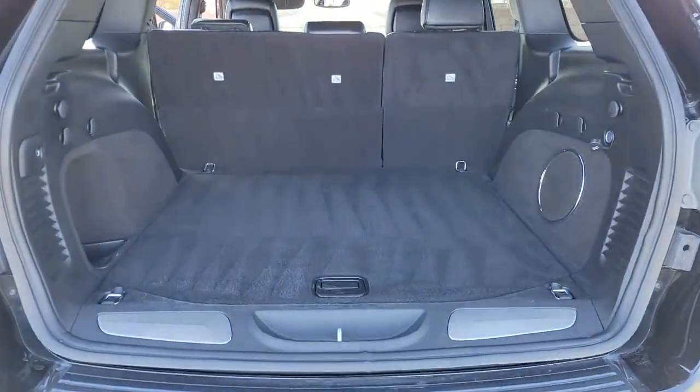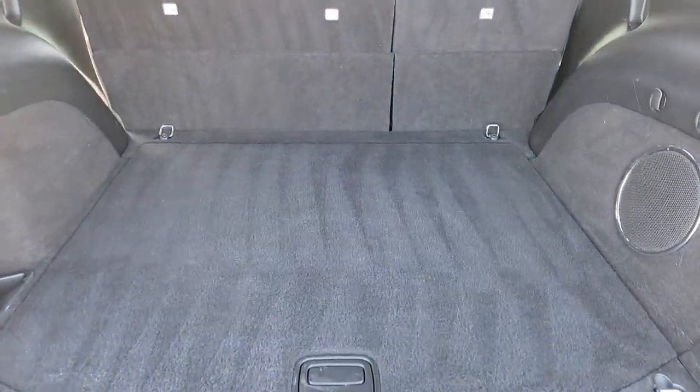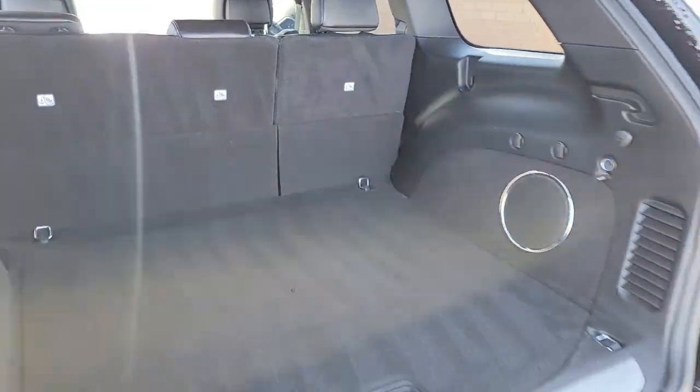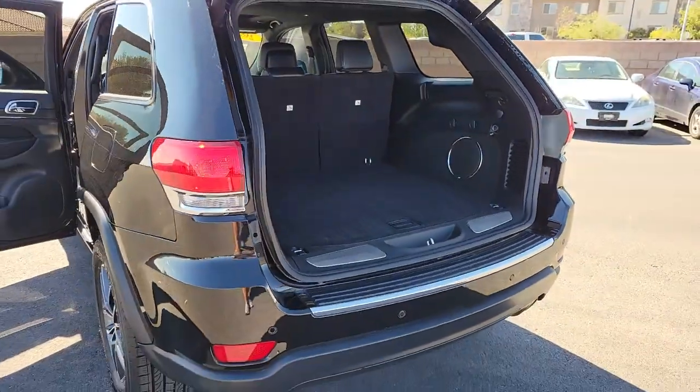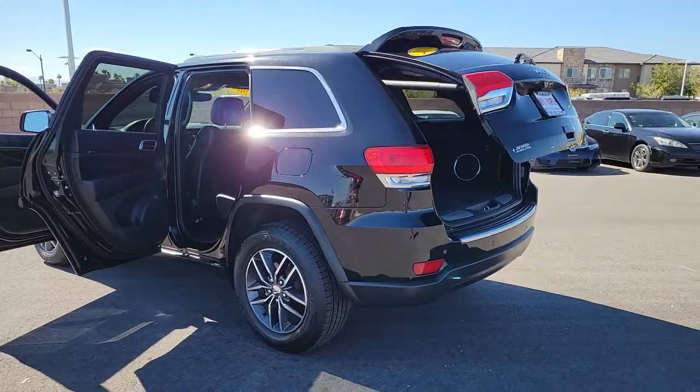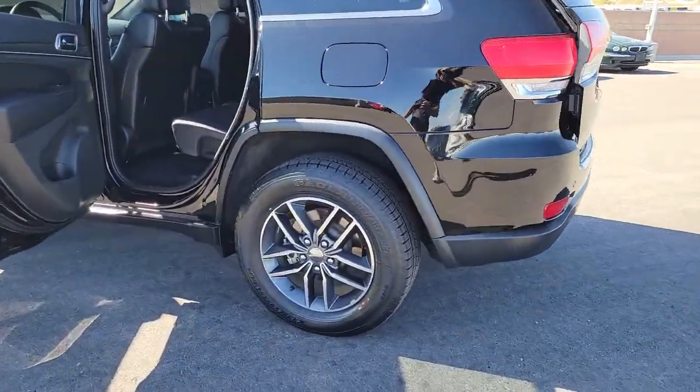These are just some of the great options this vehicle comes with: keyless entry, sun moonroof, satellite radio, backup camera, power passenger seat, heated rear seat, fog lamps, power lift gate, dual-zone AC, and power driver seat.